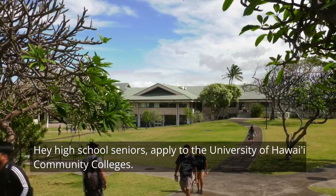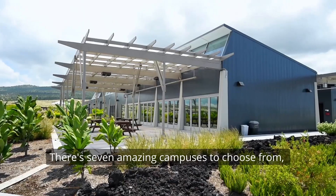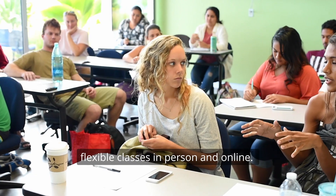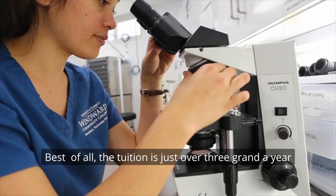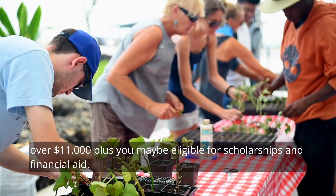Hey high school seniors! Apply to the University of Hawaiʻi Community Colleges. There are seven amazing campuses to choose from, over 80 programs of study, and flexible classes in person and online. Best of all, the tuition is just over three grand a year, compared to other Hawaiʻi colleges that cost over $11,000.